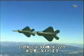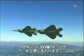In the 21st century, more than 300 Raptors will join the arsenal of America's Air Force.